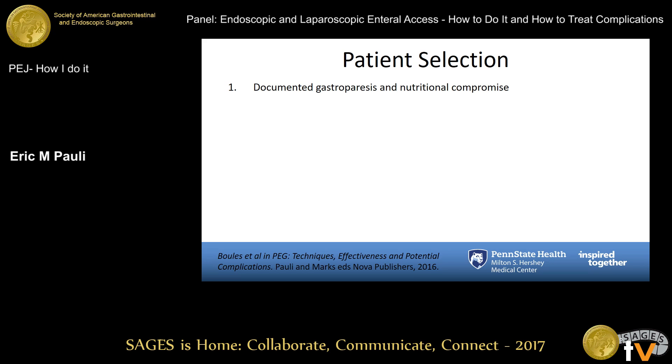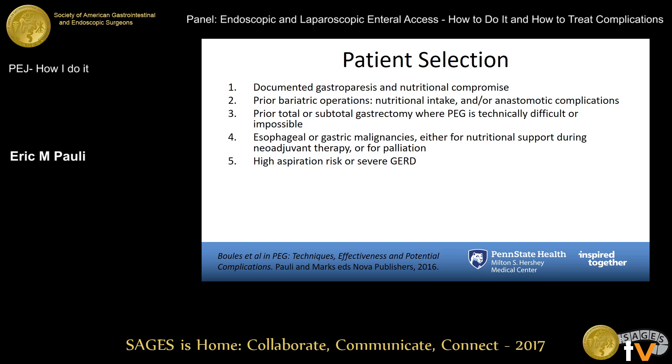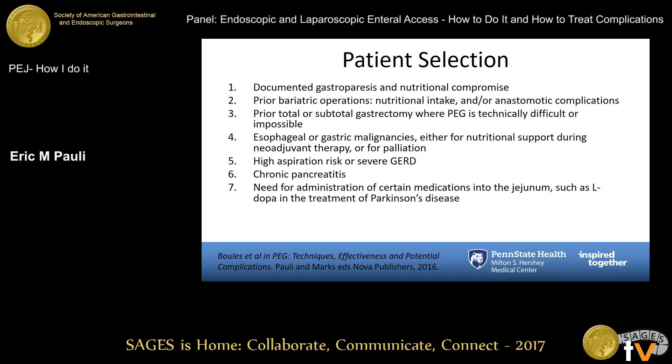Who do I pick for these? Obviously gastroparesis, nutritional compromise, prior bariatric operations — we have a large and enlarging U.S. population getting bariatric operations who require feeding access for nutritional intake and or anastomotic complications. Subtotal gastrectomy patients where you can't do a PEG because none of the stomach is below the costal margin. Patients with esophageal or gastric malignancies who need nutritional support for palliation. People at high risk for aspiration with gastric feeding, such as those with documented hiatal hernias or GERD, chronic pancreatitis patients, and patients who need specific medications best delivered into the jejunum, such as L-DOPA for Parkinson's disease.